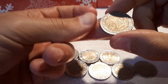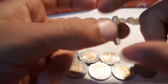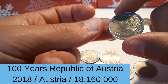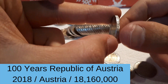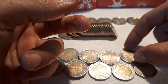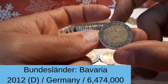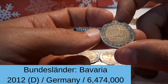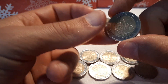We start off with France 2000. And the Austrian 100 years Republic of Austria. And another Bundesländer series — Bavaria with the mint mark D, 2012.